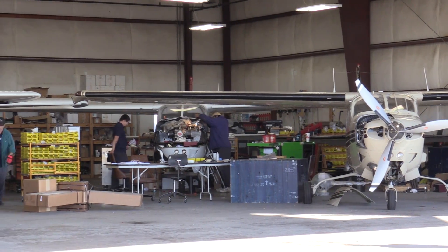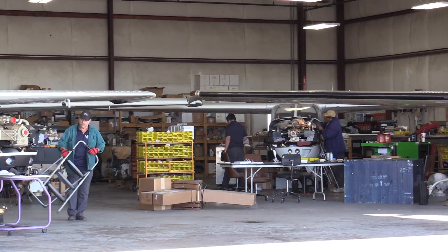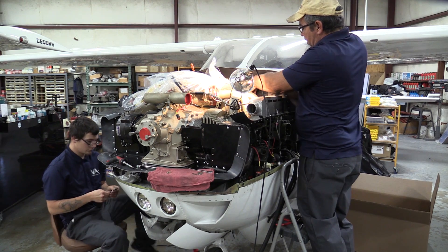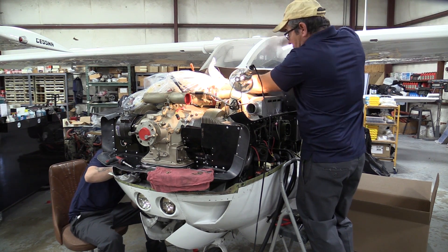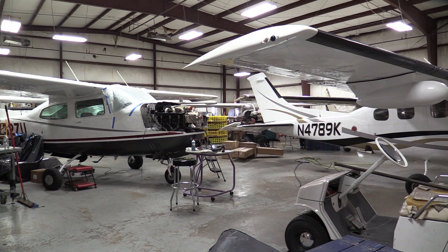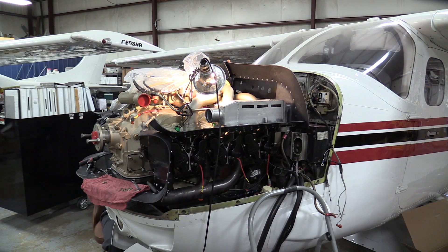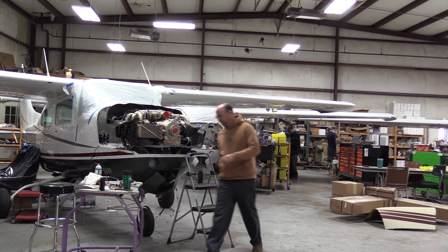Typically the conversion takes 12 to 16 weeks. It is a very thorough process — we do a prop balance, a weight and balance on the aircraft, and full testing after completion to make sure that when the owner picks up the airplane it delivers what we say it will, running lean of peak at high altitude effortlessly.